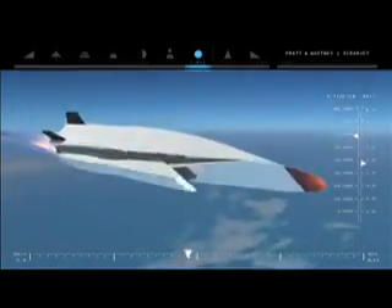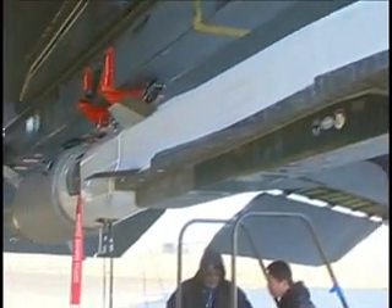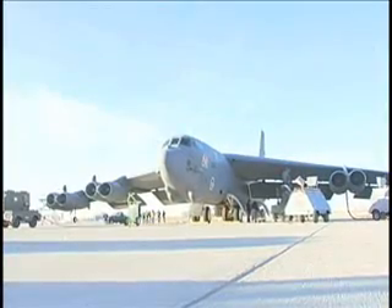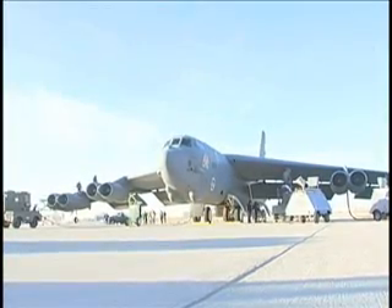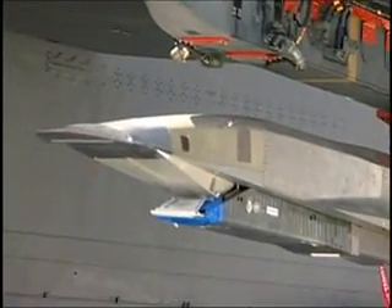Teams from the Air Force Flight Test Center, the Air Force Research Laboratory, Boeing, the Defense Advanced Research Projects Agency, NASA, Pratt & Whitney Rocketdyne, and the U.S. Navy are working with the Hypersonic Combined Test Force on the X-51A WaveRider Test Project.